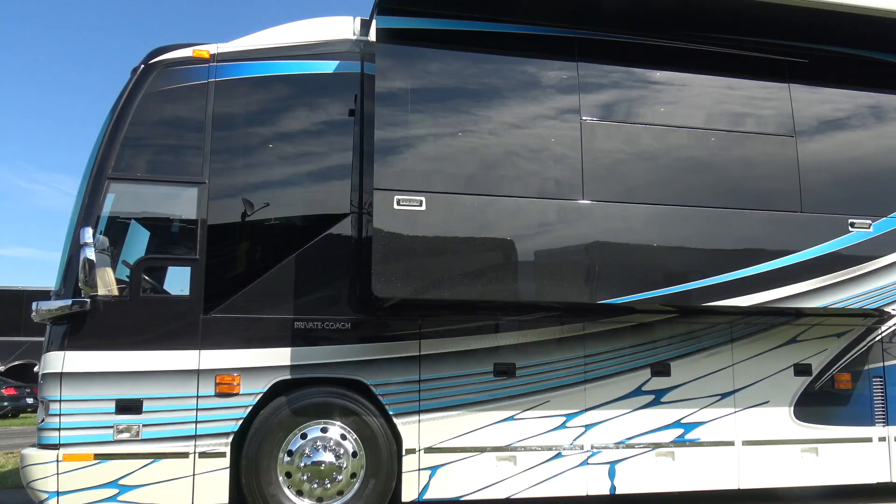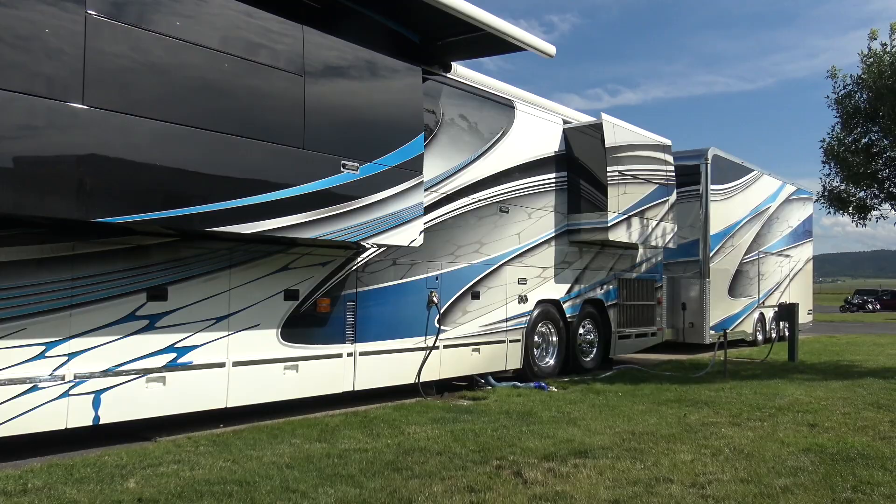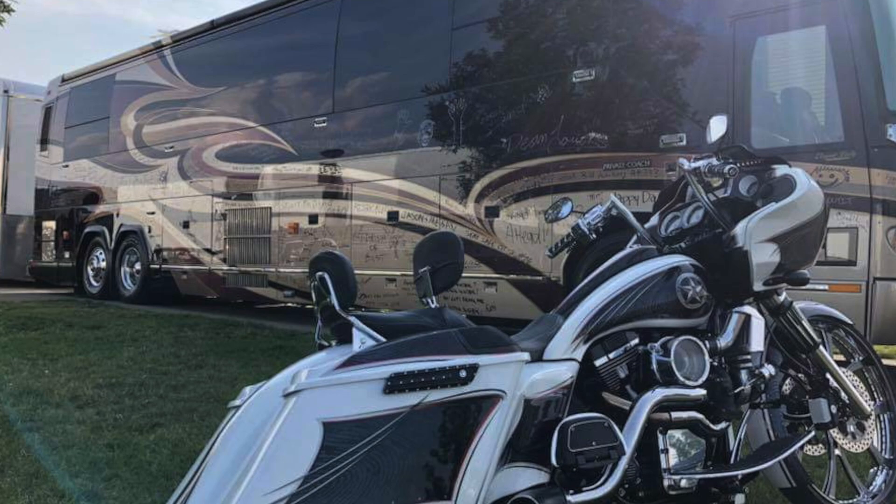I said the word 'painter' but I really should say 'artist,' because every coach that Dean touches is a work of art. This is a 2008 Liberty Coach, and last year everyone was signing the coach. They bought it in April and knew they wouldn't have time to paint it right away.